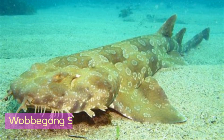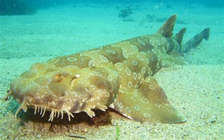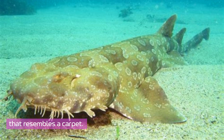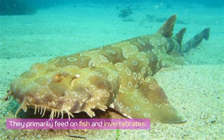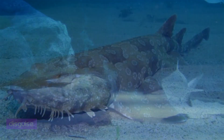Wobbegong sharks, also known as carpet sharks, are well-camouflaged bottom dwellers found in the shallow waters of the Indo-Pacific region. They have a flat body with a fringe of skin around their mouths that resembles a carpet. Wobbegongs are ambush predators, using their camouflage to blend into the seabed and surprise passing prey. They primarily feed on fish and invertebrates, and their unique appearance and behavior make them masters of disguise.